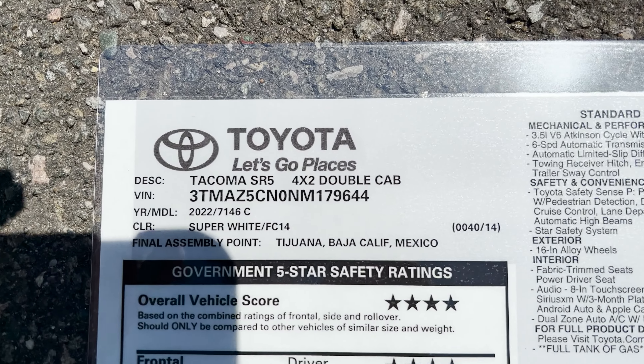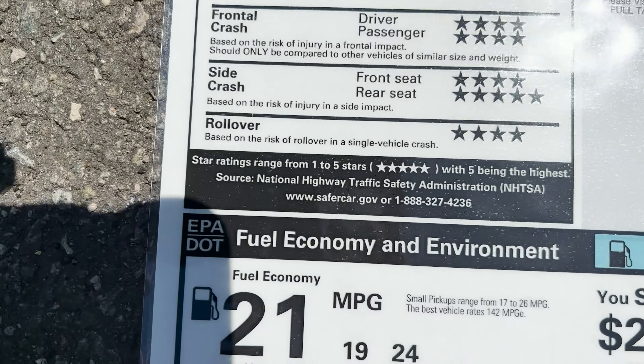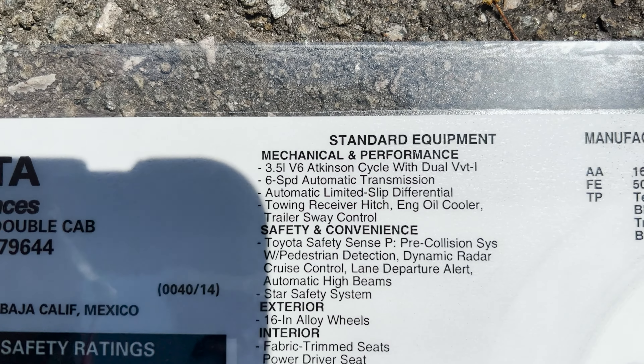Let's look at this double cab here — Super White two-wheel drive. The fuel mileage is a little bit different than the access cab. This one comes standard with 16 inch alloy wheels instead of styled steel wheels, and you can upgrade to 16 inch black alloy wheels. This one is $32,780; with a couple of upgrades — blind spot monitor with rear cross-traffic alert and all-weather floor mats — the final price is $34,894.